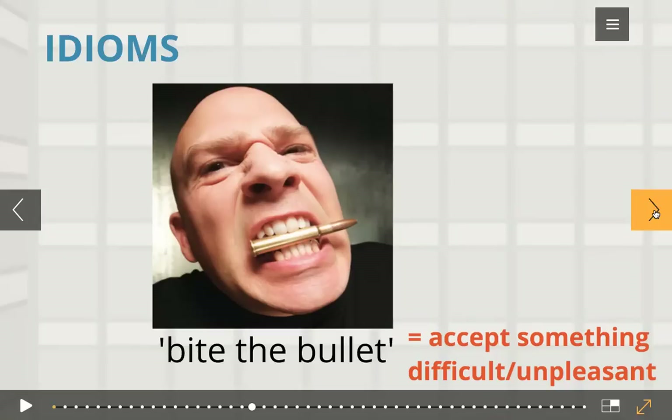Some idioms are as old as the language itself and therefore tracing the exact origin of all idioms is not possible. But we do know how some idioms came to be. The idiom 'bite the bullet' is used to mean to accept something difficult or unpleasant.